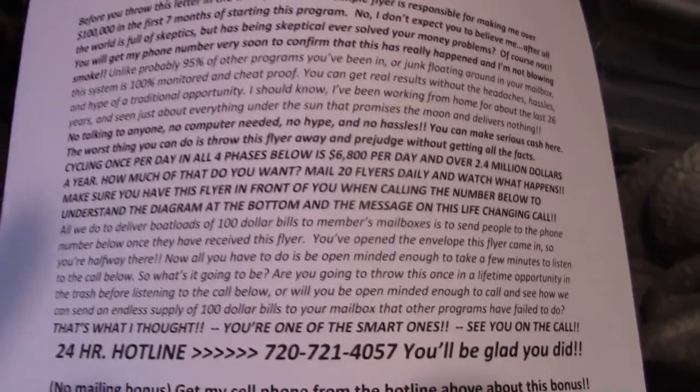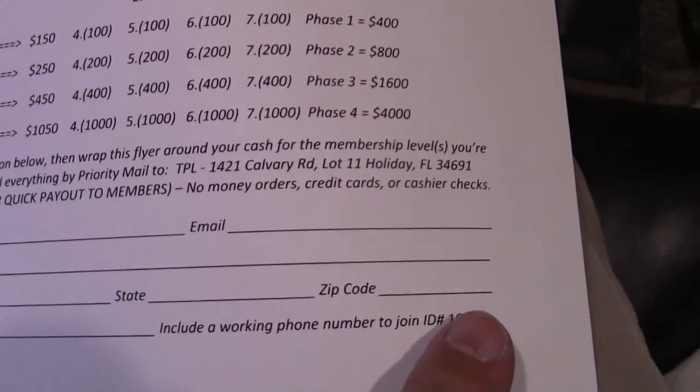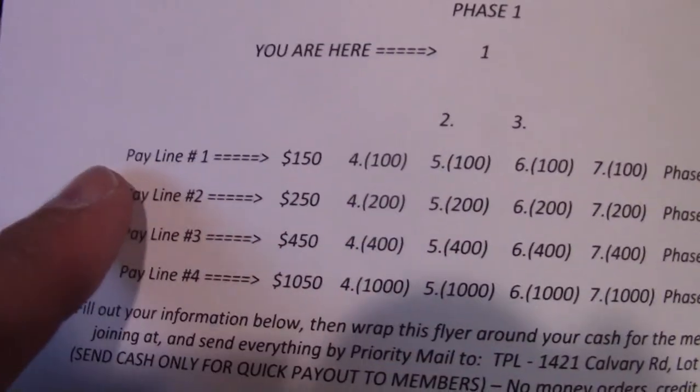This program made me a six-figure income when I launched it back in 2017 — in about seven months — with no website, no lead capture page, no blog. Just a simple flyer program. To get information, email me at successfreedomteam@gmail.com and request this flyer from ID number 1000.